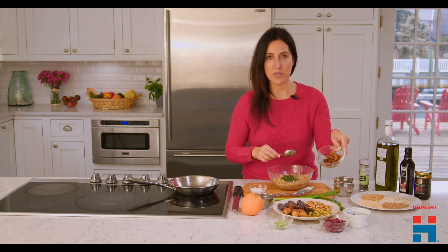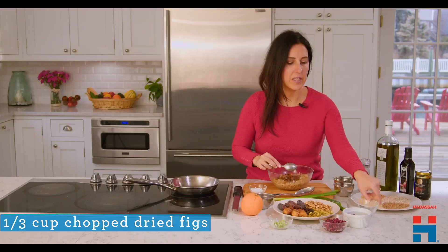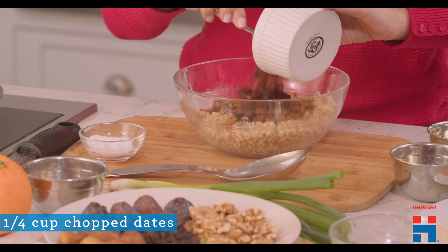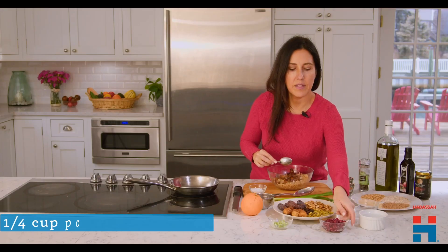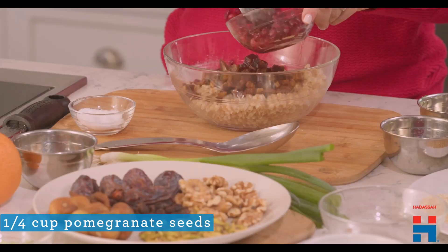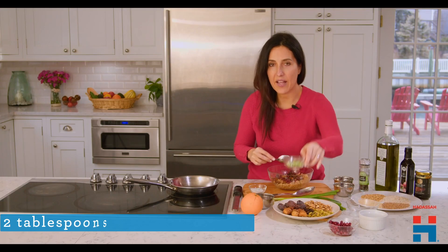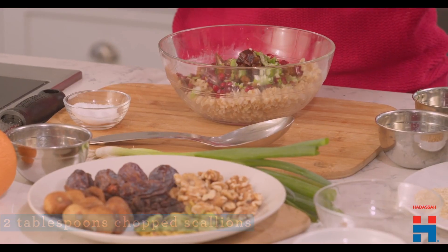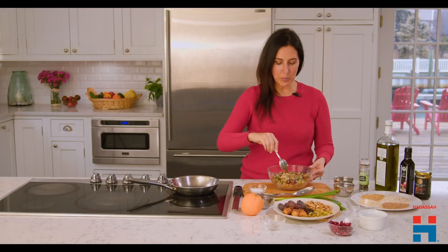Then we're adding some chopped figs, some dates, also chopped, a little bit of pomegranate seeds, and then some scallions. I'm just going to give that a little bit of a mix.